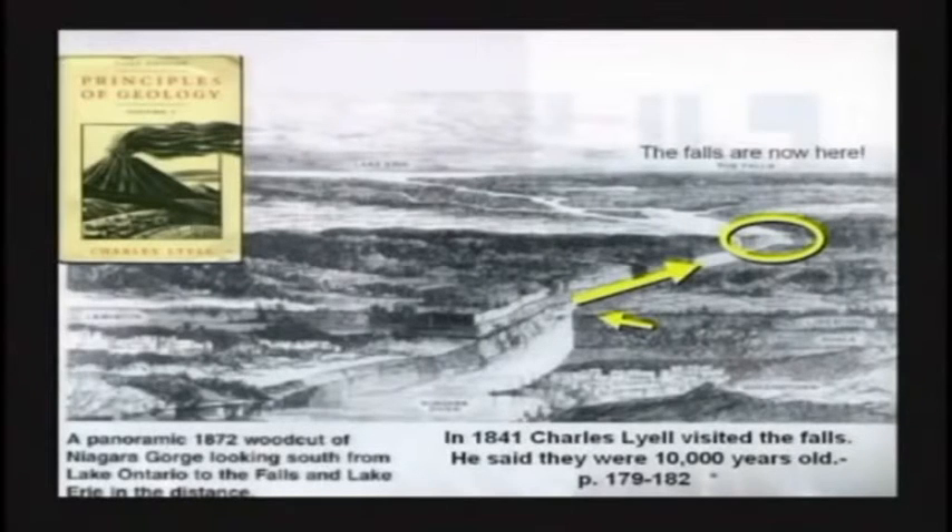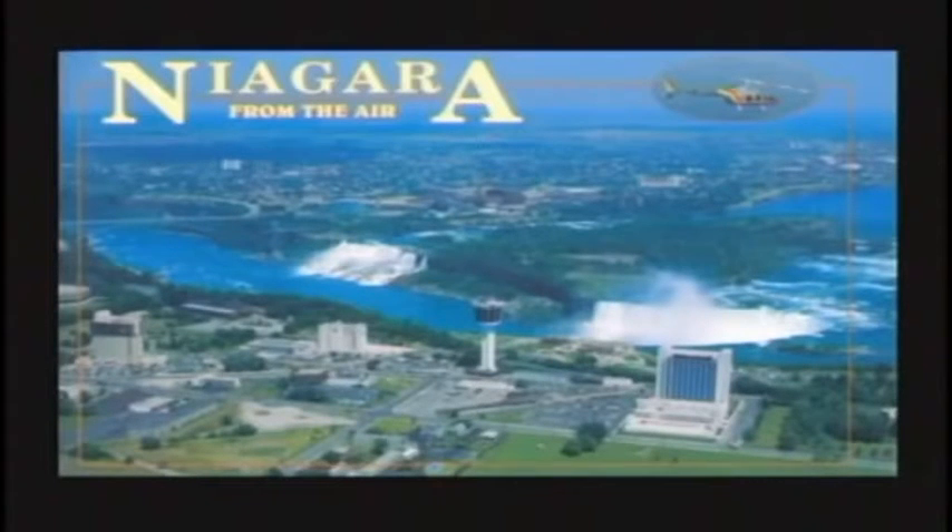We'll get into more of him on video number four. Today, Niagara Falls is way back there, split over that island. There are actually two Niagara Falls — the Canadian side and the American side. It's eroded back quite a ways just since Charles Lyell's time.